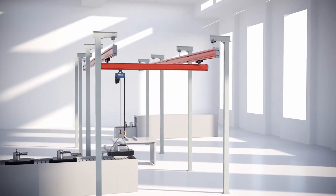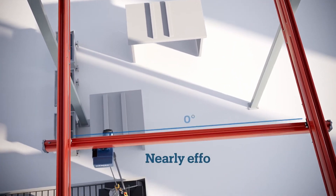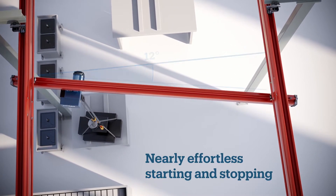Skewing cranes are non-rigid and deliver additional ergonomic benefits to your workforce. Non-rigid skewing cranes make material handling even more ergonomic for operators, ensuring the crane moves easily on every axis.